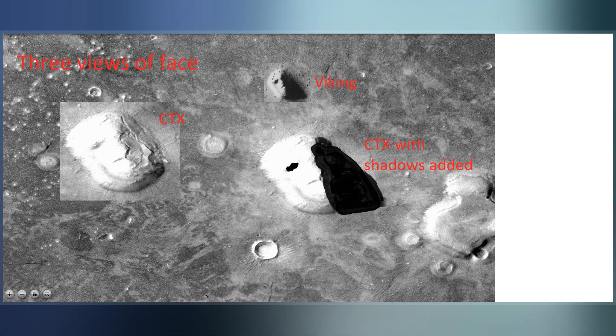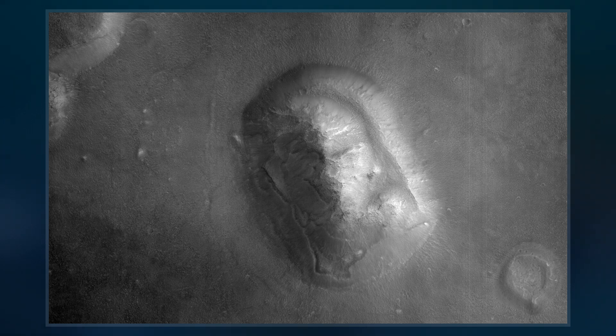Cydonia contains the Face on Mars, located about halfway between the craters Arandas and Bamberg.